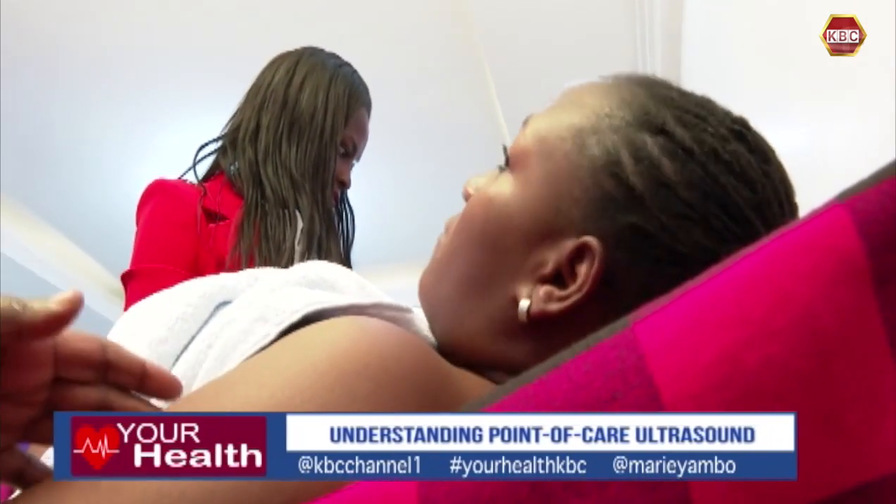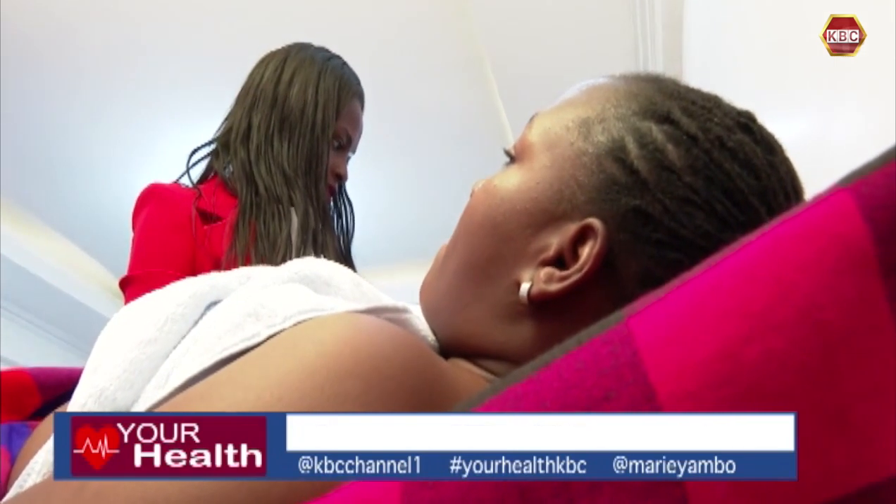For accidents, there's FAST — focused assessment with sonography for trauma — that helps you detect if there's a rupture of a vessel, if the spleen is okay, if the liver is harmed, and if the patient is bleeding. These are very time-dependent decisions that you need to make instantly. This has brought it closer and shortened the process significantly.